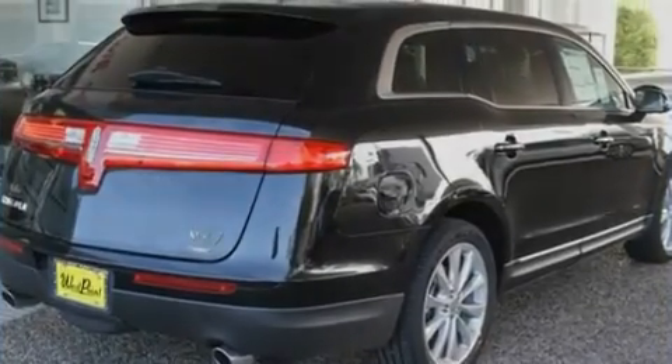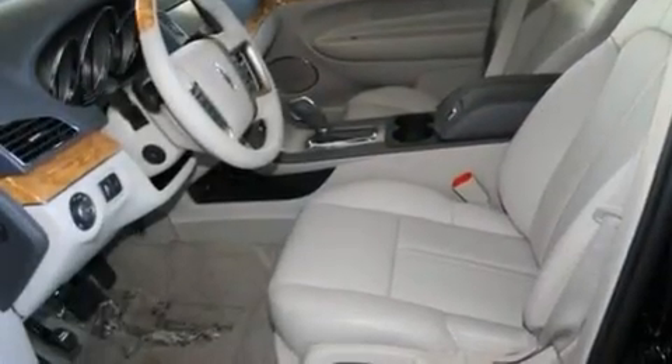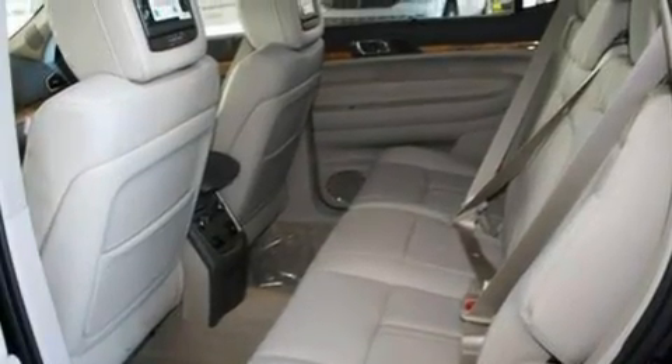Its top features include power-adjustable driver pedals, memory settings for the seat's positions so you can recall your favorite alignment with the push of one button, a power rear liftgate, a DVD player, leather seats, and a twin turbocharged forced induction system.